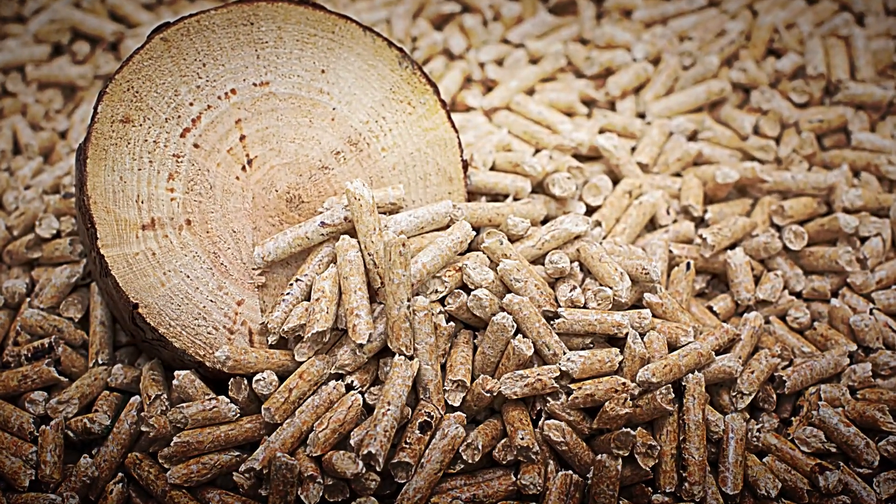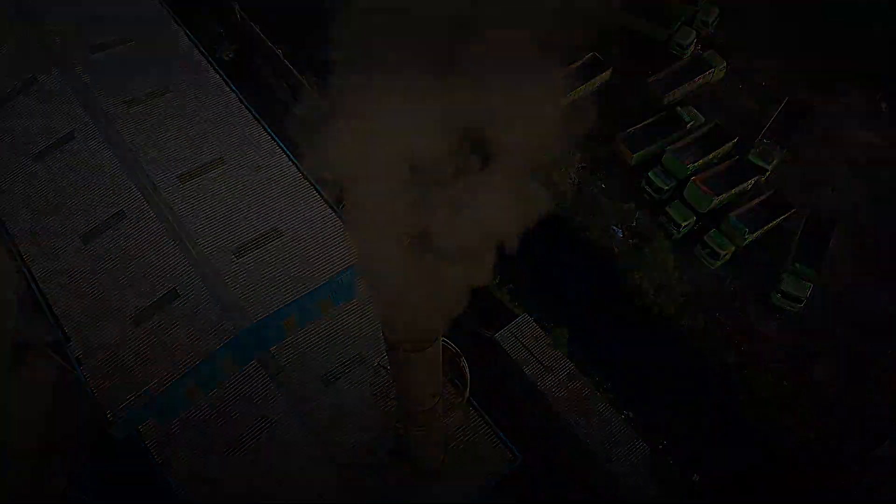What materials are used, what its advantages are compared to traditional fuels, and why it has become one of the most widely used energy alternatives today.